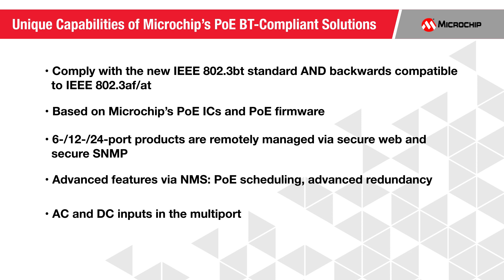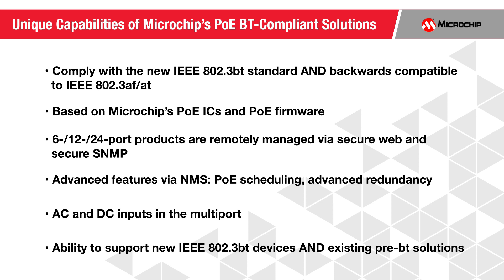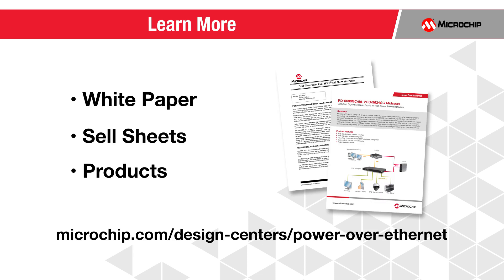They include advanced features via NMS such as PoE scheduling and power backup. Most important is their ability to support new IEEE 802.3BT devices and existing pre-BT solutions. To learn more about our IEEE 802.3BT compliant systems and ICs, please visit our website for all product details.